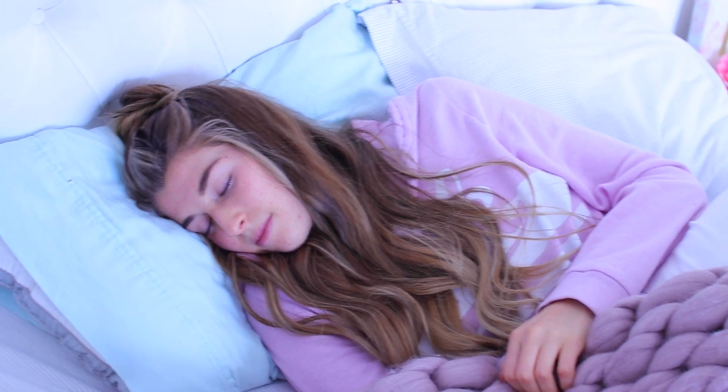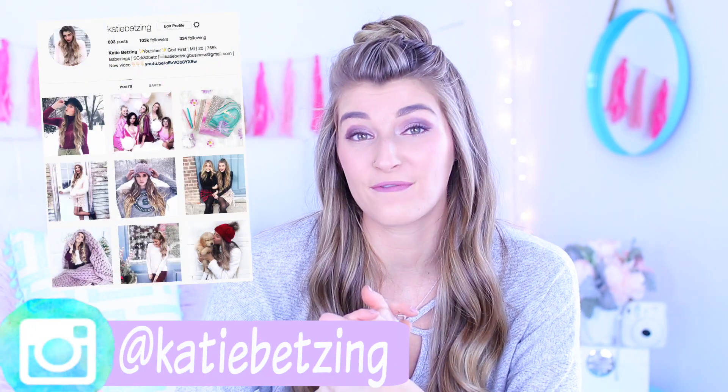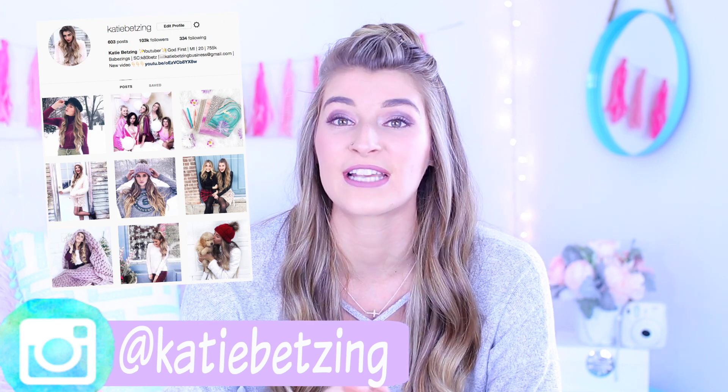That is my night routine, guys. I hope you guys enjoyed it — I love you guys. Please give it a thumbs up and click the subscribe button to be part of the family. Let's see if we can get this to 8,000 thumbs up. Comment down below your favorite nighttime snack — mine is popcorn, I love popcorn at night. I will reply to you guys in the comments. Follow my Instagram, subscribe to my vlog channel Katie Bettsing Vlogs for extra videos, and add me on Snapchat because I'm going to be doing some really big giveaways there. I'll see you guys in my next video. Bye!